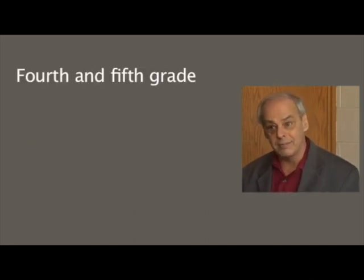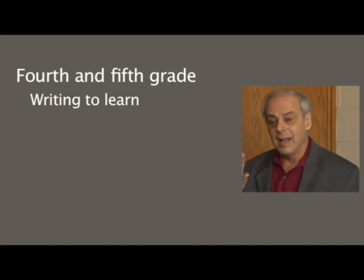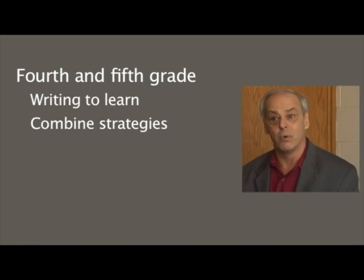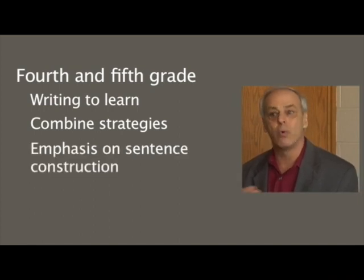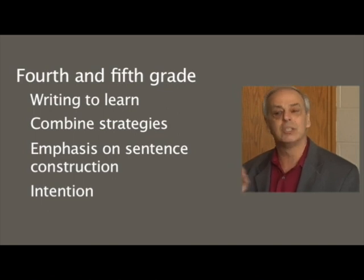In grades four and five, we're doing a lot of writing again, but now the shift is largely writing to learn. We're also encouraging kids to take the strategies they've been learning and combine them in productive ways. There's more emphasis on sentence construction — specifically making sentences fit your intentions and meanings — and there's probably still some spelling instruction going on as well.